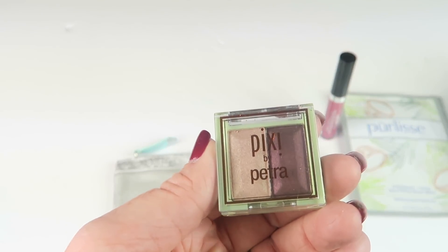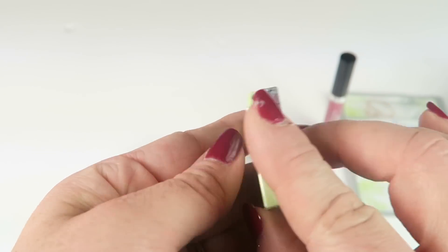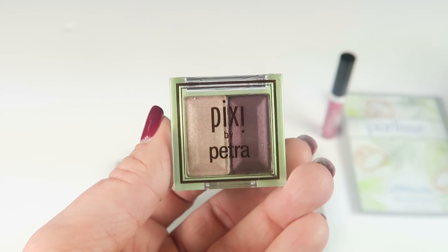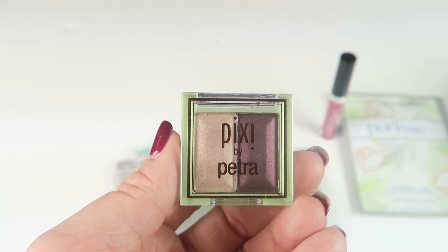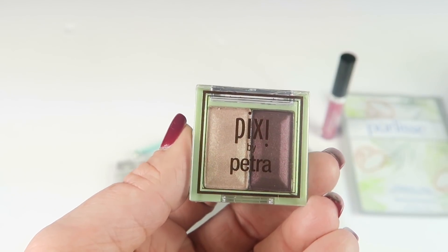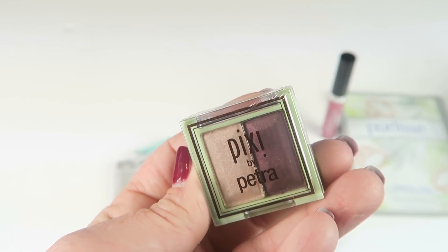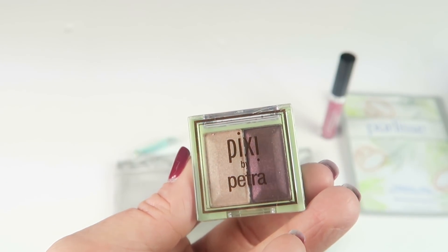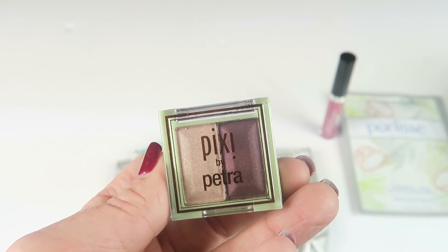We have a little eyeshadow duo from Pixi by Petra in Orchard Ornament. I'm not going to swatch this — I have a million eyeshadows. Pixi does a nice job at cosmetics. I know someone I'm going to give this to, so I'll keep it sealed. It has very pretty shades — a nice shimmery highlighter shade and a really pretty orchid color. Love it.